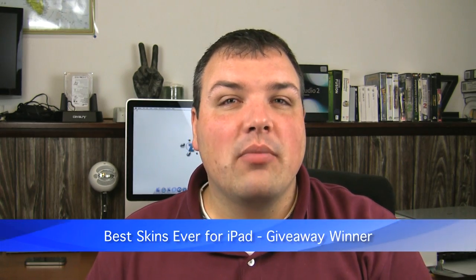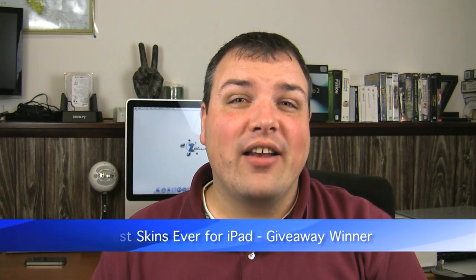Hi everyone, this is Aaron and today I'm announcing the winner of the Best Skins Ever for your iPad. The winner was chosen randomly using random.org. What you needed to do to enter was simply subscribe to the channel and comment on the giveaway video. Those of you that did that, I entered your names into random.org and selected randomly.